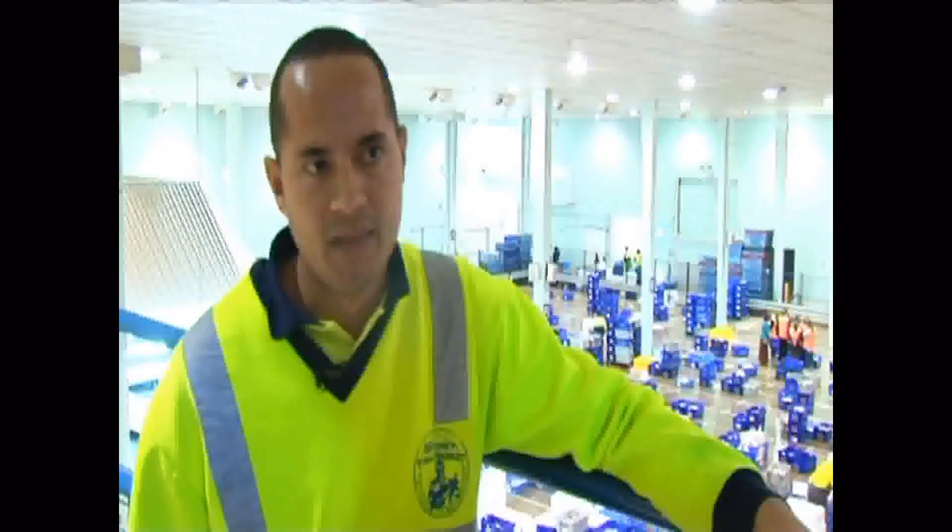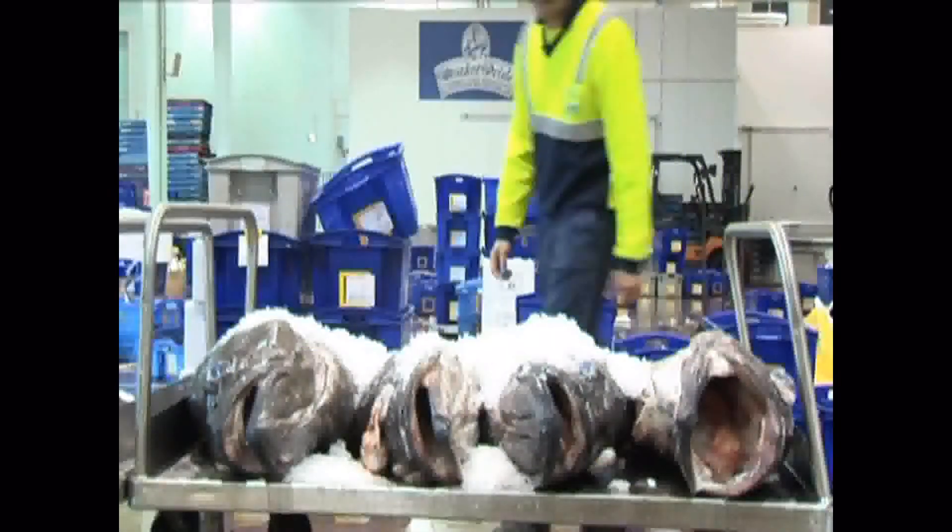For example, Spanish mackerel can't be over 10 kilos, because they develop toxins. So you have to know your fish very well, and also the condition of the fish, because some fish might seem soft, but that's the way they come.